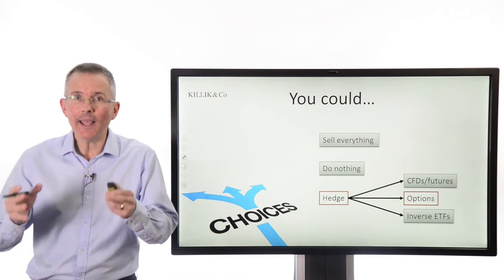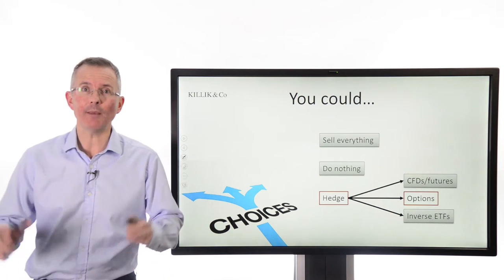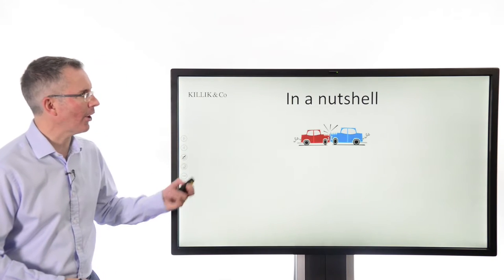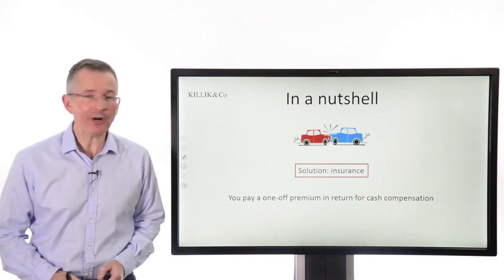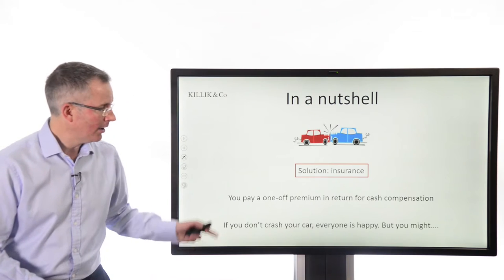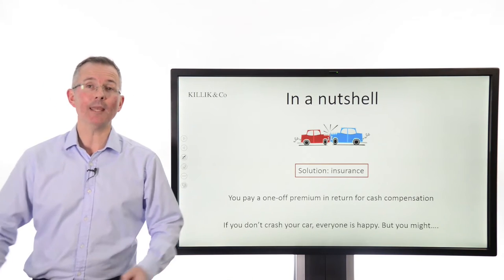There are quite a few ways to hedge. In this video I'm going to focus on one: the put option. It works like car insurance in a way. If you think you might crash your car, you buy an insurance policy. The deal is you pay a one-off premium in return for cash compensation if the worst happens. And if you don't crash your car, everyone's happy — the insurance company gets a premium and you keep your car intact.